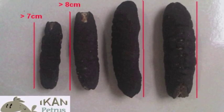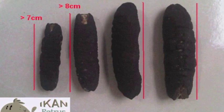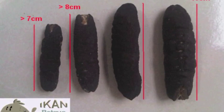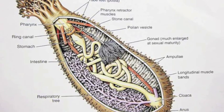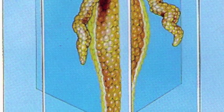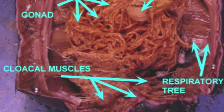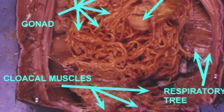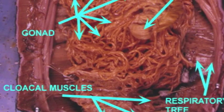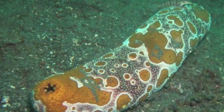Sea cucumbers are typically 10 to 30 centimeters, although individuals as small as 3 millimeters have been reported. They do not have the arms that are typical of other echinoderms. Their bodies are roughly cylindrical and radially symmetrical. They extract oxygen through a pair of respiratory trees and breathe by drawing in water and expelling it out. This is also how they excrete their waste after breaking food into smaller particles.